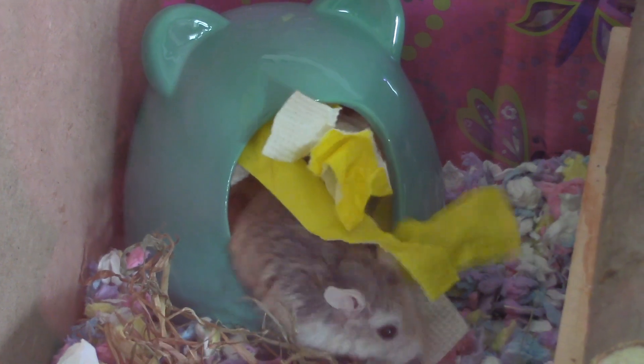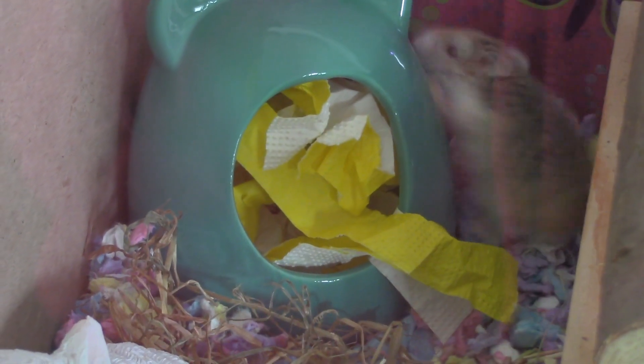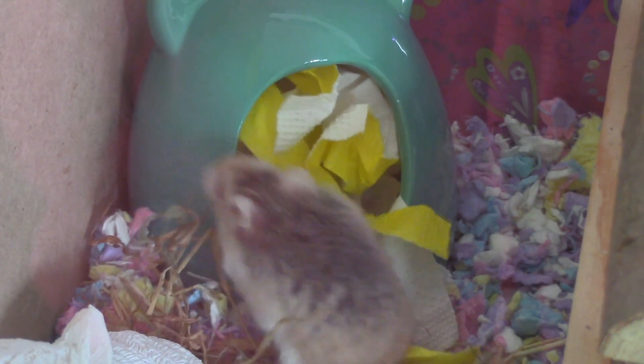The last thing is this critter bath in the corner of his cage. I thought it is perfect for a spring theme.